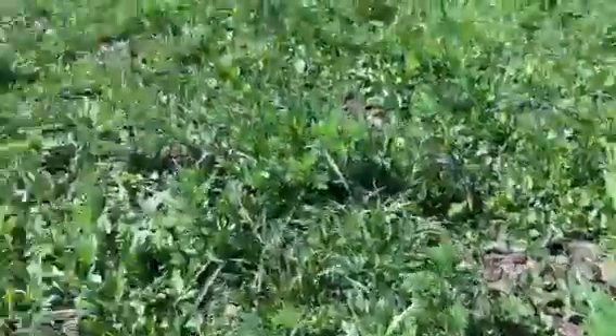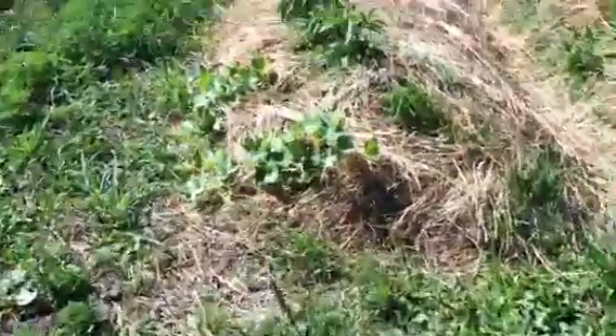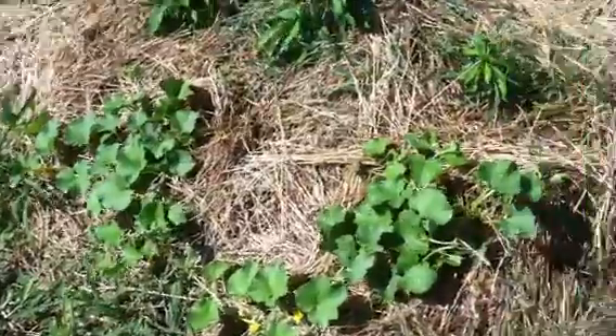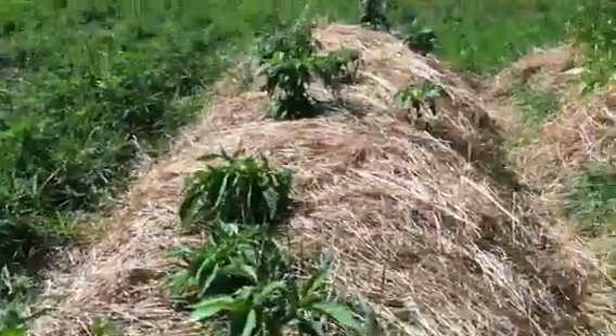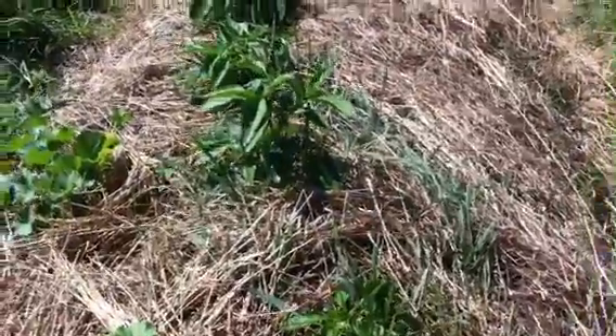Over here, everything just sort of came to — the cantaloupe. These peppers were almost dead. These are all heirloom peppers. They came to — they were down to like one leaf.